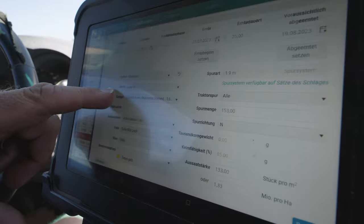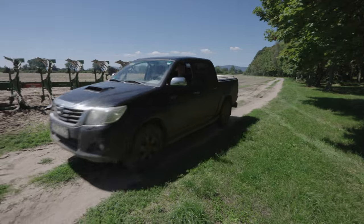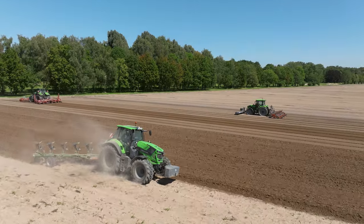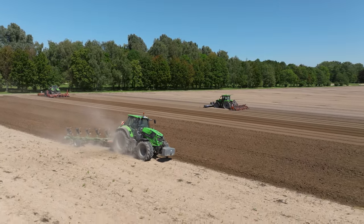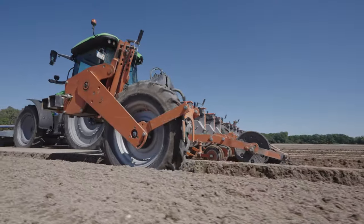Manfred organizes crop production on the vegetable farm and is responsible for the machinery and the workshop. Born in Austria, he has worked for Schlosser for 34 years. He doesn't really know what a quiet period is, as there is almost no downtime in the field work of this business. Manfred shows us how to sow spring onions for the fresh vegetable market.